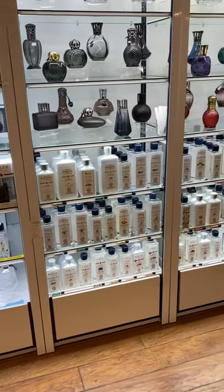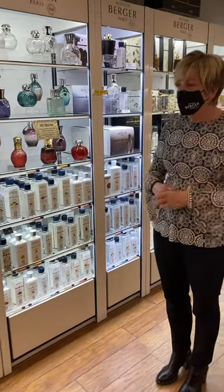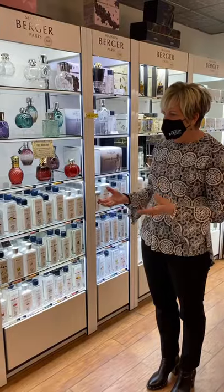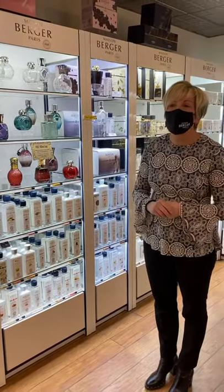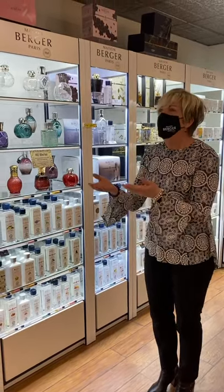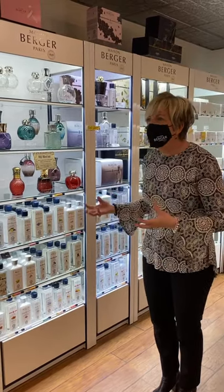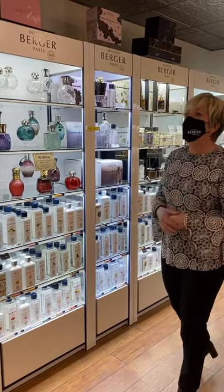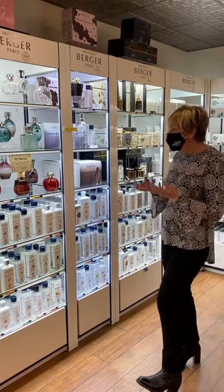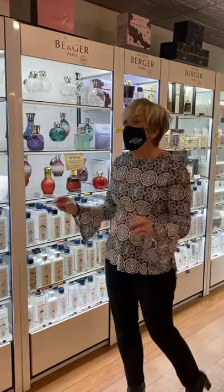We're constantly adding new fragrances — twice a year we introduce new fragrances, and we also retire some as well. We've actually classified them into different fragrance families, because everybody has a different fragrance preference. You might like florals, someone else may prefer citrusy or fruity smells, and someone else might prefer warmth, patchouli, and sandalwoods. We can help direct you to the right fragrance based on your likes and dislikes.